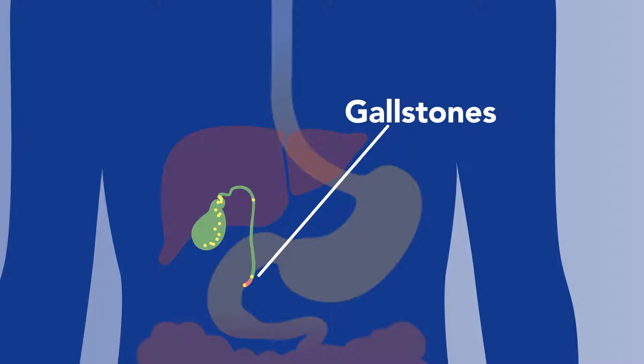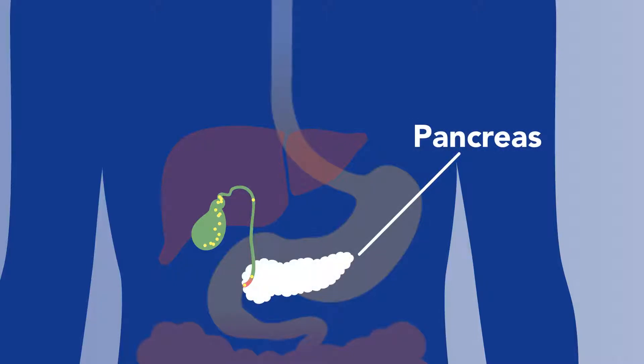If a gallstone gets stuck, it can cause a blockage that leads to infection. A stuck gallstone can also block the flow of enzymes to the pancreas and cause pancreatitis.